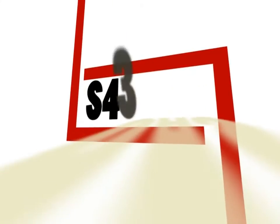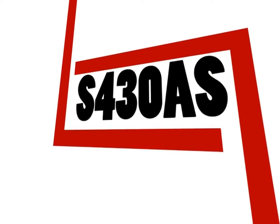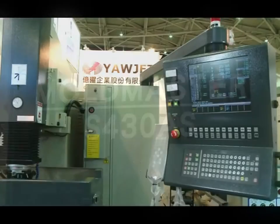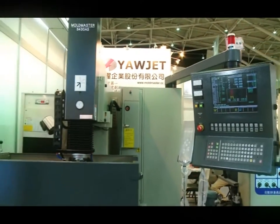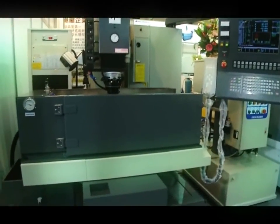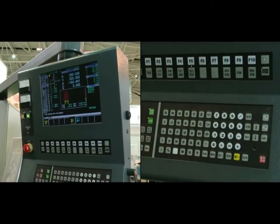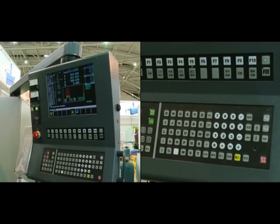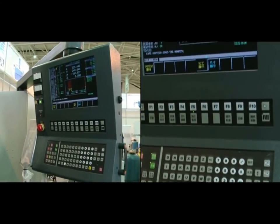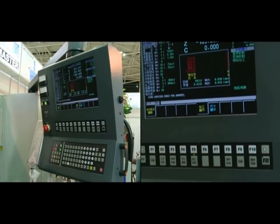EDM S430: X-axis stroke 400 mm, Y-axis stroke 300 mm. Without powder mix technology, within a 30 mm diameter circle, homogeneous surface of RA 0.2 micron. Adding powder polishing process technology with a maximum area of 400 square centimeters, reaching an RA 0.35 micron polishing surface.